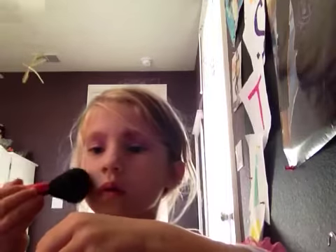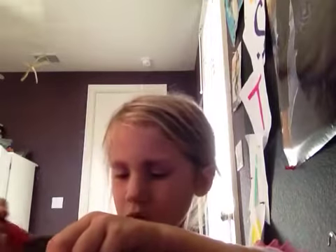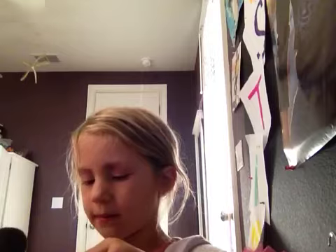Now I'm going to do my face makeup. I'm going to be using elf golden bronze. Put it all over your face. Sorry about my dog, she's playing. Now I'm all done with my bronzer.